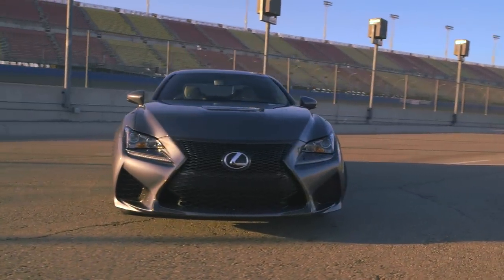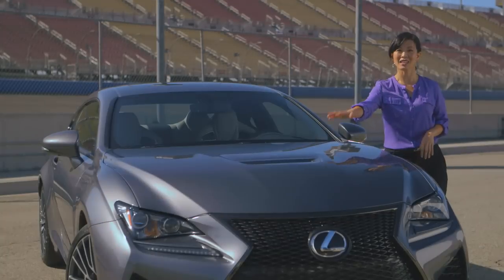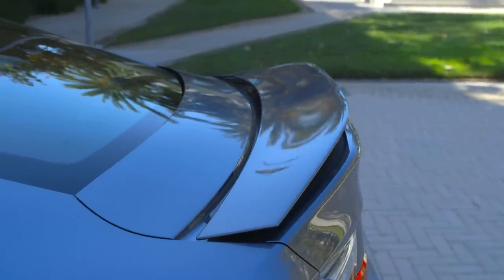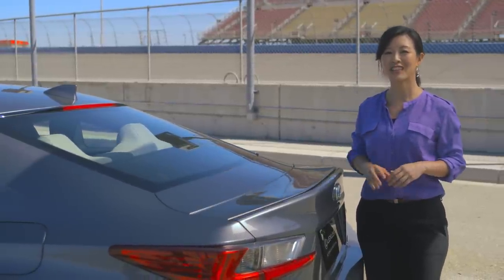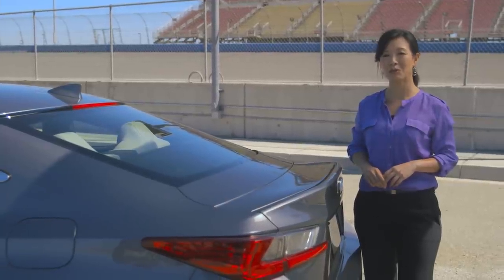Inlets on either side of the grille provide air for the transmission and engine oil coolers. The hood is raised to emphasize the V8, and outlets here and in the fender wells vent hot air from the engine compartment. A speed-activated rear wing raises at 50 miles per hour to help generate downforce, and retracts at 25 miles per hour. The driver can also manually raise or lower it. For those who want to attract even more attention, there's an optional carbon fiber roof and wing combo.